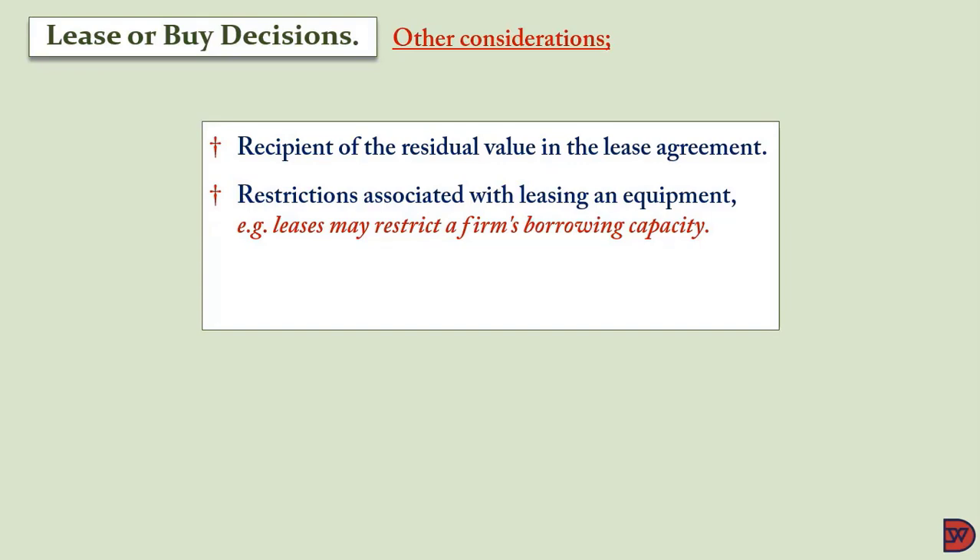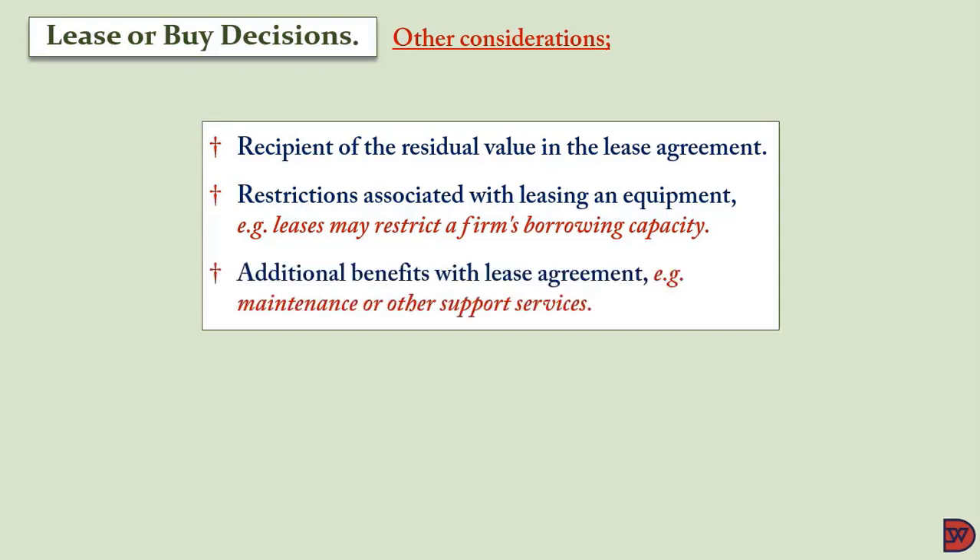There may be restrictions with leasing equipment — the lessor can say you cannot use it in a particular manner, which would not apply if you had bought it. Also, if you buy the asset, there might be restrictions on borrowings. Additionally, you must check the extra benefits that come with the lease agreement — for example, if the lessor takes care of all maintenance and support services, whereas if you buy, you are responsible. These savings are extra cash flows you must consider.